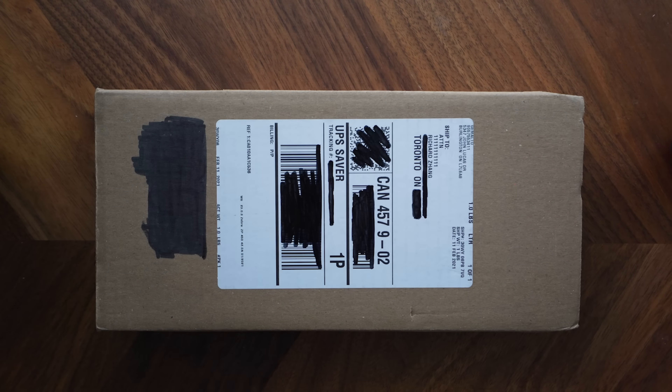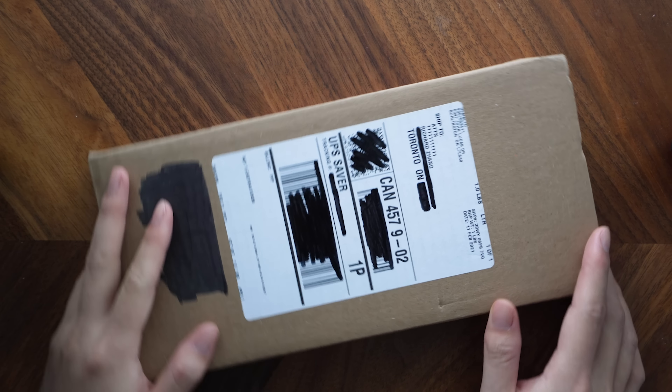It's always very exciting when a new credit card arrives in the mail, especially if it's a premium credit card with a special welcome package to unbox. I wanted to start doing a series of videos highlighting the unboxing experience around some of the best premium credit cards out there, and today I've got a brand new RBC Avion Visa Infinite Privilege that just arrived in the mail, so let's go ahead and unbox it.